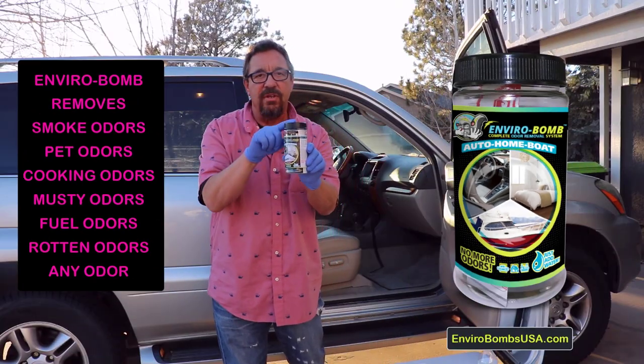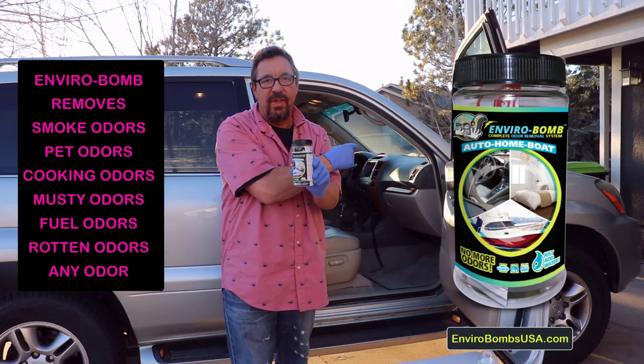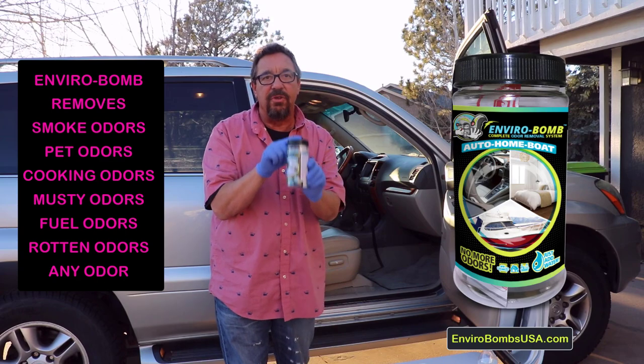Are you a do-it-yourself person? You need to use this product. If you have an odor in your vehicle, this will get rid of that odor while you sleep. I'm going to show you how to do it right now.